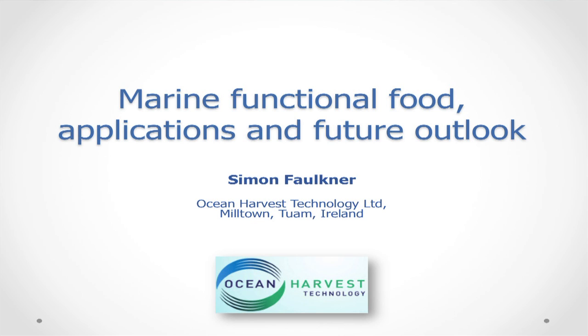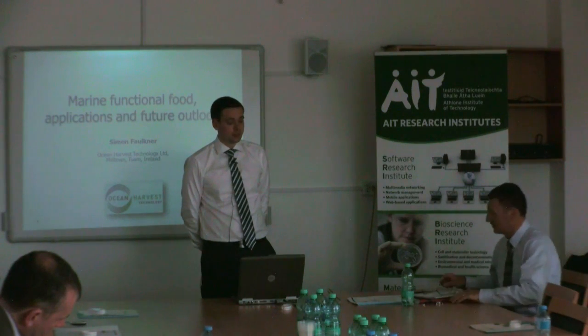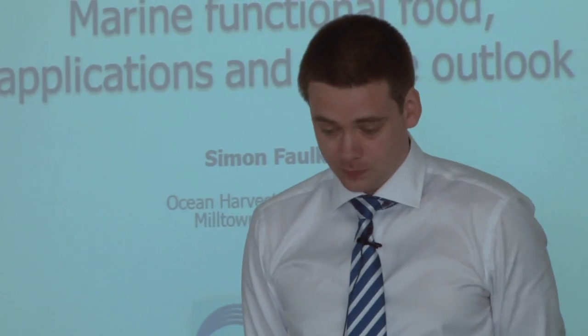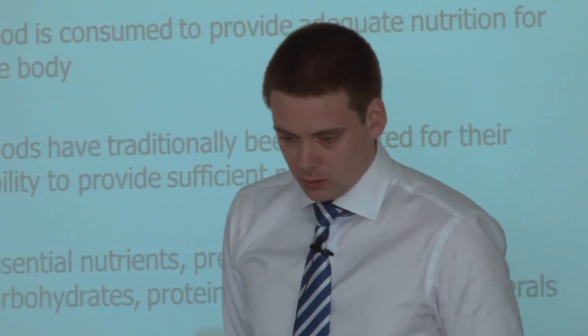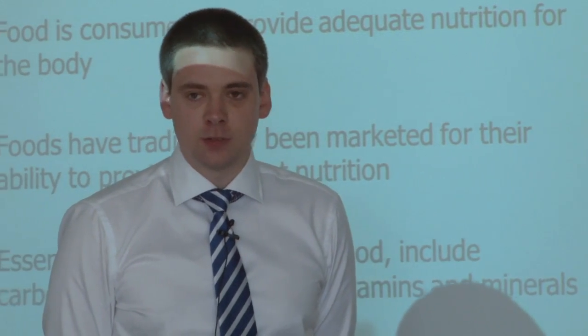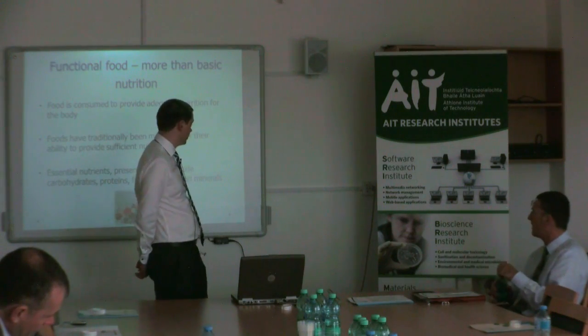I'd like to thank you for inviting Ocean Harvest to speak at this meeting. I'd also like to apologise for the absence of Stefan, who couldn't make it today, so I'm here to speak on his behalf. I'm going to talk about marine functional food and tie that in with the work we're doing in Galway at Ocean Harvest.